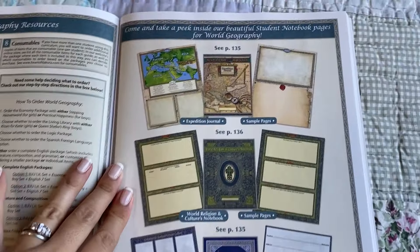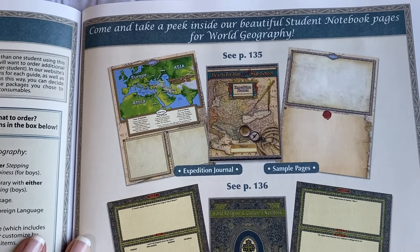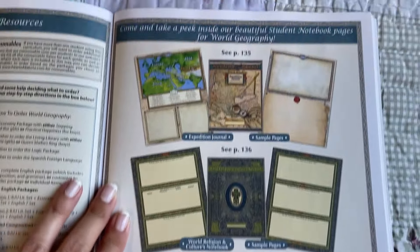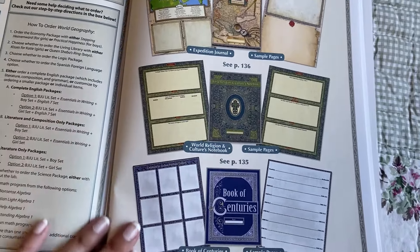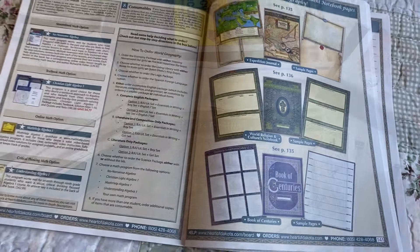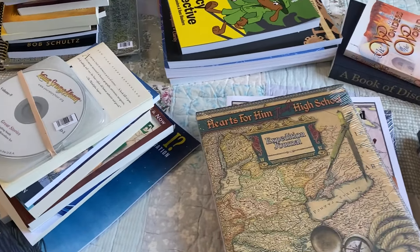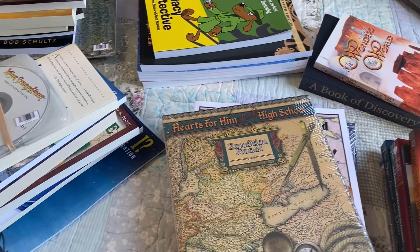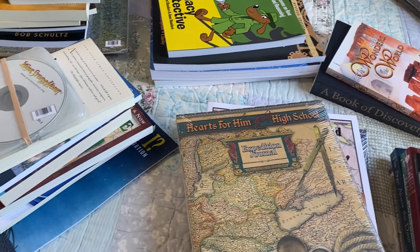This page gives you an example of what the notebooks look like from the inside. They have a total of three this year. Thank you so much for watching — those are all the books that come with the World Geography from Heart of Dakota, minus the math and the grammar. Thanks again for watching. Goodbye.